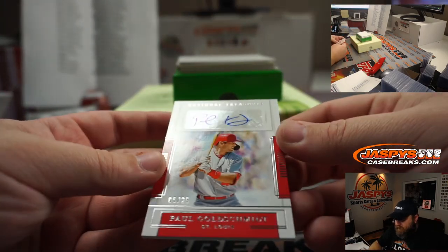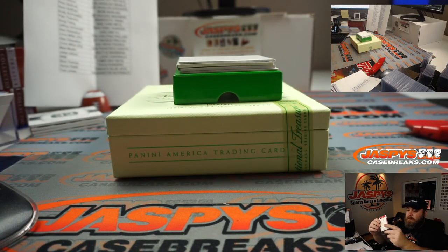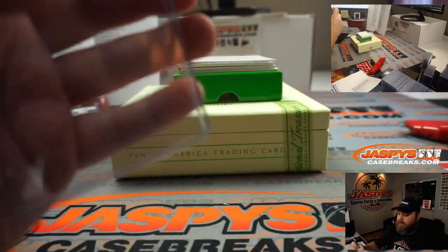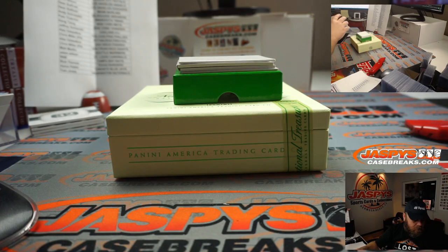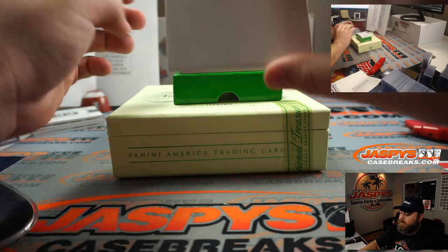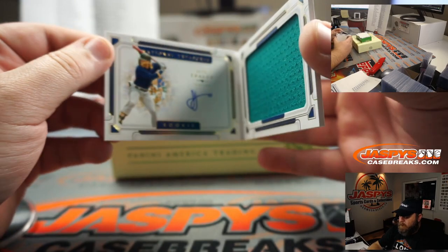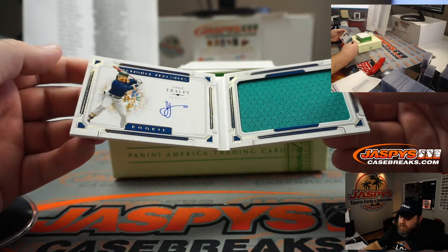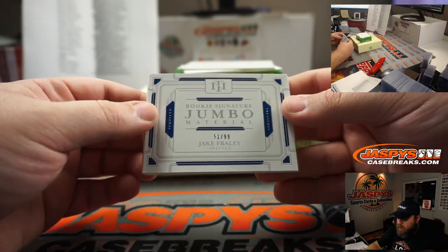Paul Goldschmidt, 5 out of 25, auto, St. Louis Cardinals, going to Adam Wilson. Nice little Goldie auto there. And our booklet — jersey and auto — rookie Jake Fraley for the Seattle Mariners, going to Matt Medlin. That is 51 out of 99. Nice rookie signature jumbo materials. There you go, Matt.